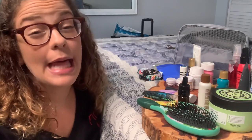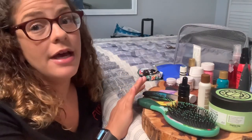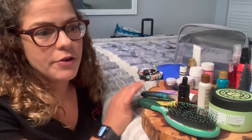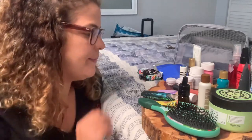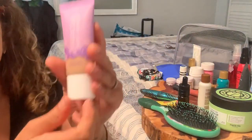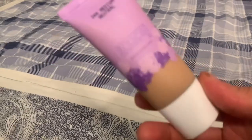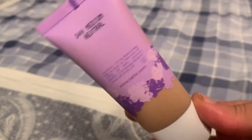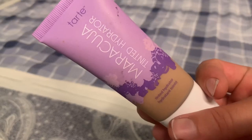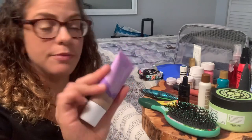Makeup is probably the last thing I'm thinking about and the smallest pile, because we're going to be outside in the sun doing water sports and I just don't want mascara running down my face. But I am bringing this tinted moisturizer from Tarte — it does have some SPF in it, so it will help me day to day to not only even out my skin tone but also protect me from the sun. Love Tarte, love dual-purpose products.